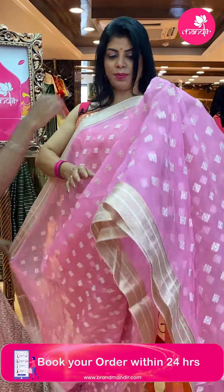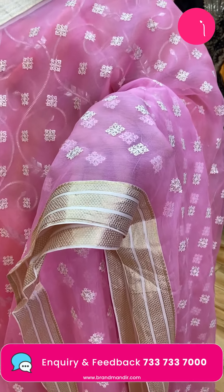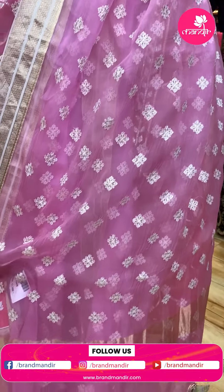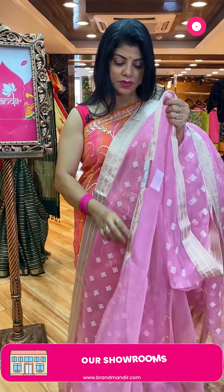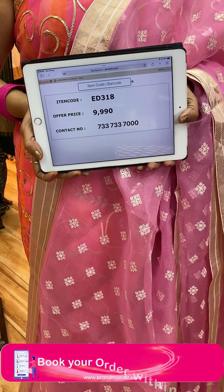Baby pink color fura saree with thread weave, diamond-shaped florals and sequins. Contrast border with diamonds. Pallu with zari lines and lovely dazzles. Running self plain blouse — and another ready-made Banarasi blouse, front and back too good. Such unique sarees! Saree price: 9,990 — ED318 is the code. Take a screenshot and WhatsApp us on 7337337000.